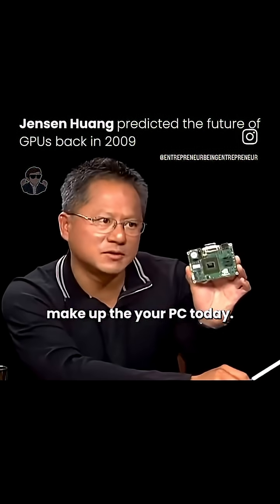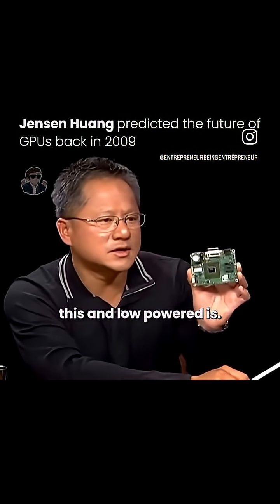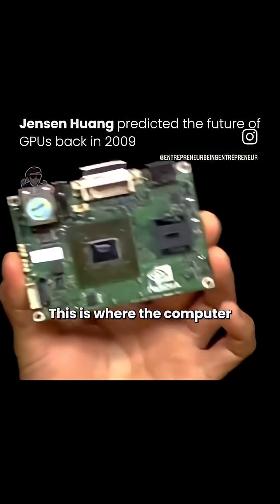So these two processors make up your PC today. Look how small it is and how low power it is. This is where the computer industry is going.